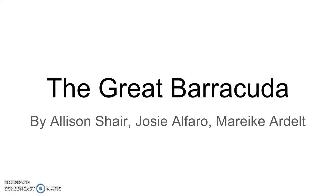This is Josie Alfaro and Allison Schaer, and this is our Great Barracuda presentation.